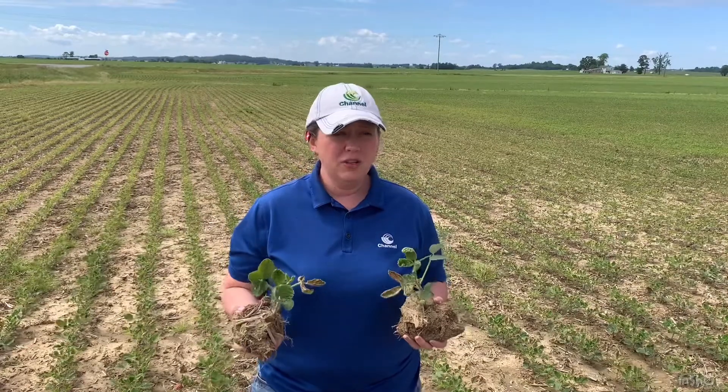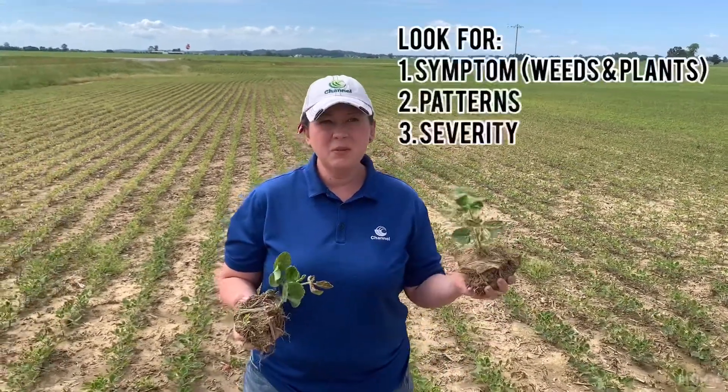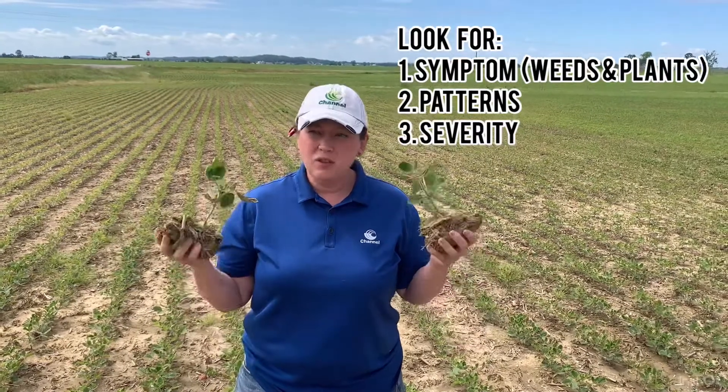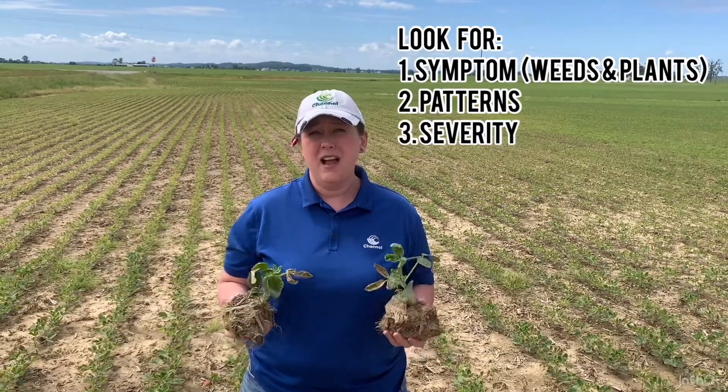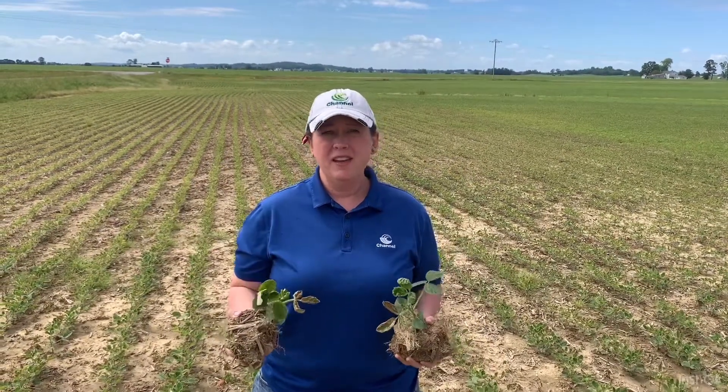When you're out doing evaluations of fields for chemical injury, you're always looking for the symptoms, you're looking for the signs, and don't forget to look for the patterns out in the field. Thank you for joining us for a quick agronomy break and looking at some chemical injury in our soybeans.